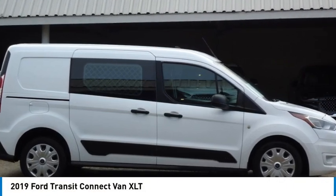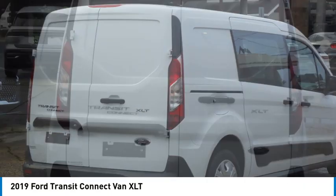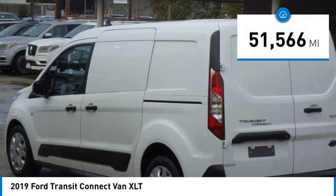Come test drive the 2019 Transit Connect, Ford Transit, the right size, the whole world round. This vehicle has less than 55,000 miles.